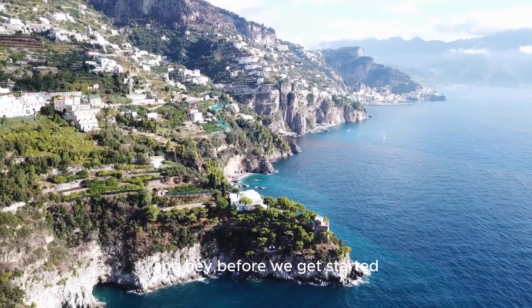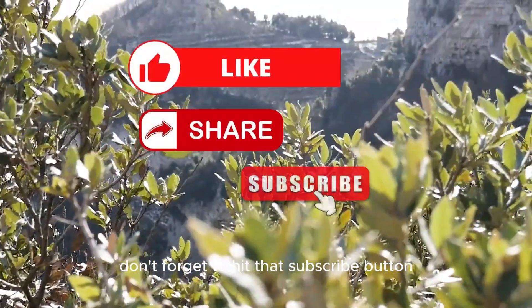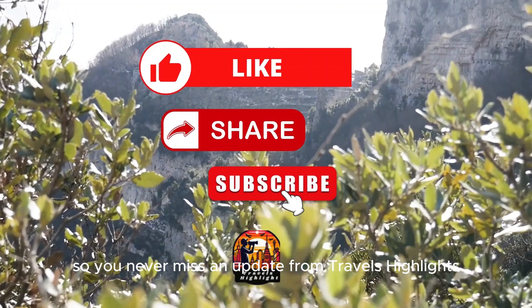And hey, before we get started, don't forget to hit that subscribe button so you never miss an update from Travels Highlights.